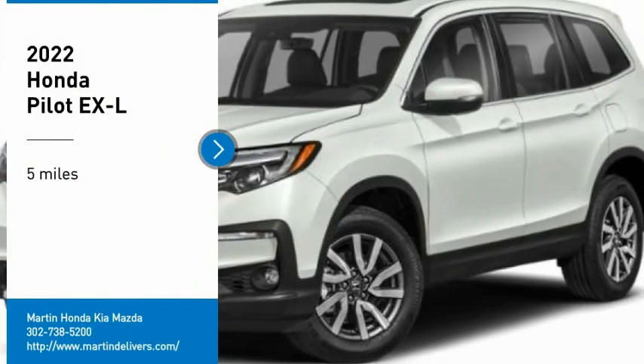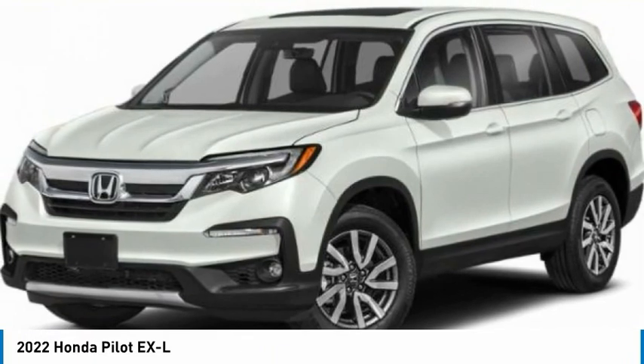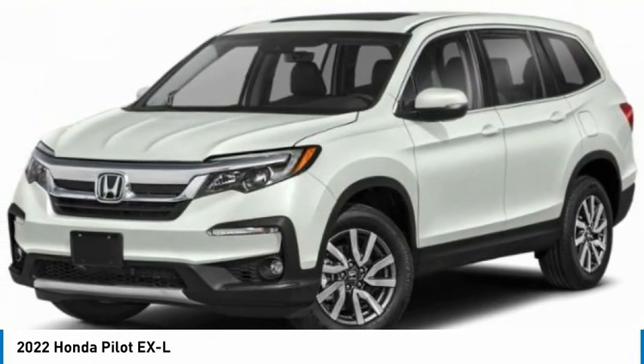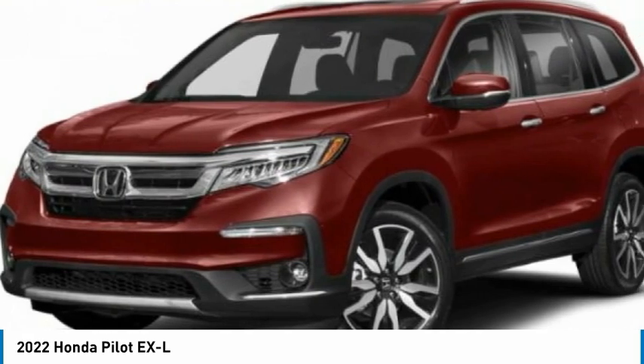Stop by and take a look at the 2022 Pilot. Optimal utility. Indulgent interior. Powerful performer. You'll be ready for almost anything in the Honda Pilot.